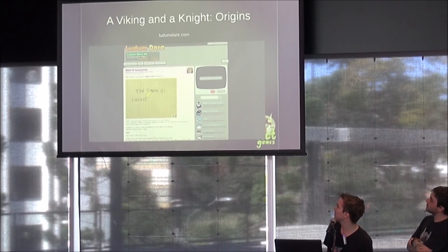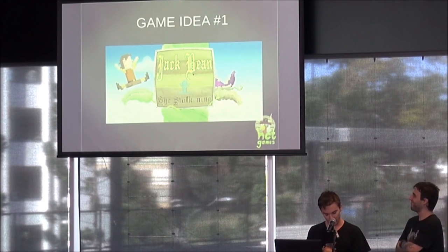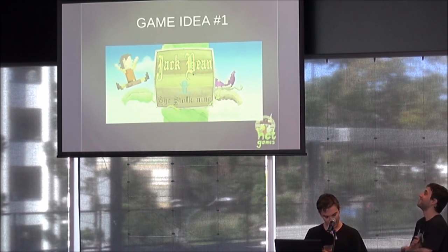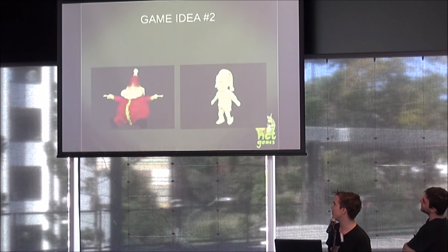From that theme we got two ideas. The first one was Jack Beanstalking, which is out on Android. This is an idea that obviously sprouted from Jack and the Beanstalk. And then the second game we got was Mr. and Mrs. Claus — I just whipped up some things in ZBrush one semi-drunken night.